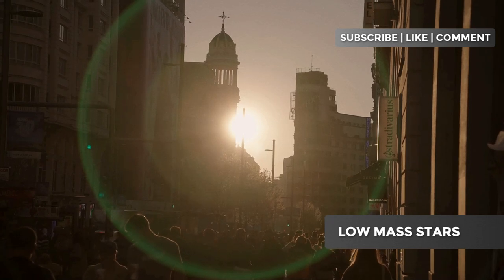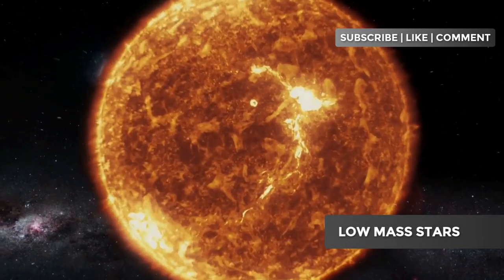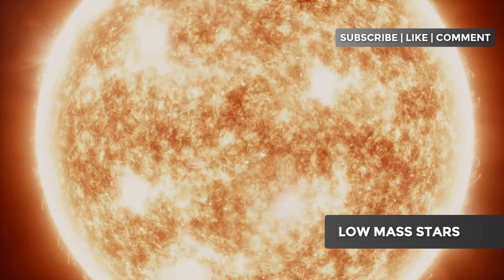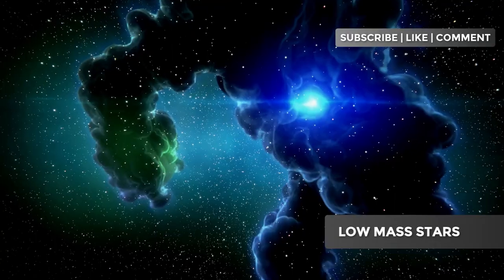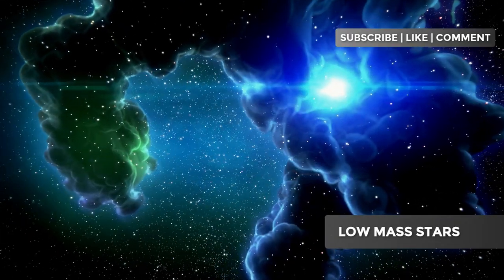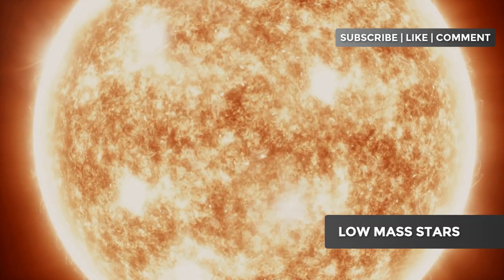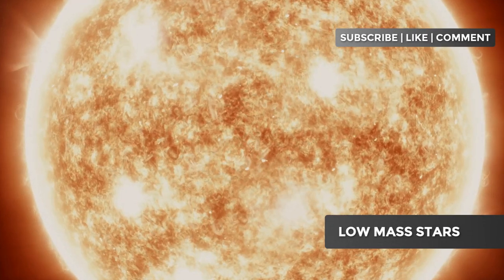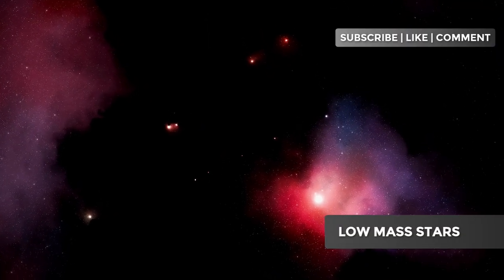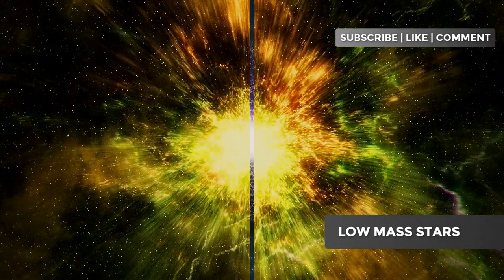Besides our Sun, there are many notable low-mass stars. Proxima Centauri, the closest star to the Sun, is a red dwarf. Betelgeuse, a red giant in Orion, began its life as a low-mass star. Each of these stars has a unique and fascinating history. Betelgeuse is a red supergiant nearing the end of its life — soon, in astronomical terms, it could explode as a supernova, an incredible spectacle that will teach us a lot about the life and death of stars.